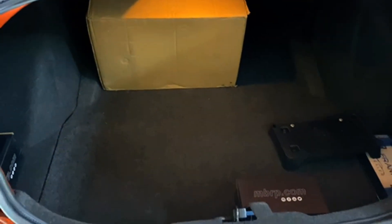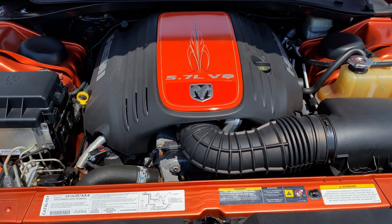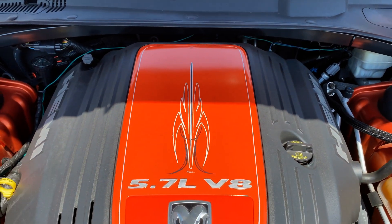It also has a lot of trunk space. Moving under the hood, this has a 345 cubic inch 5.7-liter Hemi. The Daytona makes 10 more horsepower than the R/T — 350 horsepower and 390 pound-feet of torque.